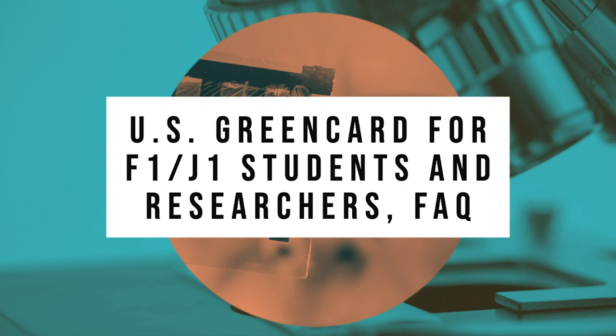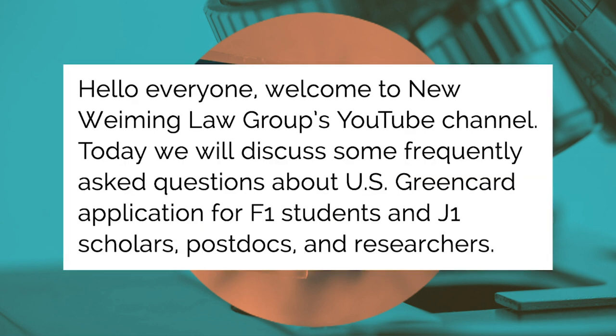U.S. Green Card for F-1, J-1 students and researchers — FAQ. Hello everyone, welcome to New Weymane Law Group's YouTube channel. Today we will discuss some frequently asked questions about U.S. green card applications for F-1 students and J-1 scholars, postdocs, and researchers.